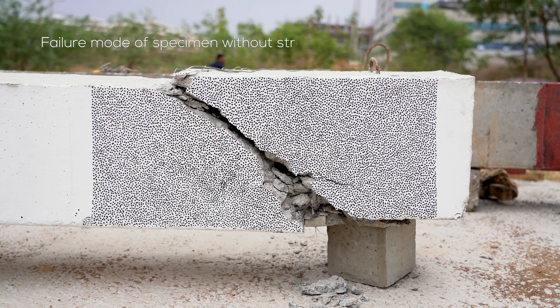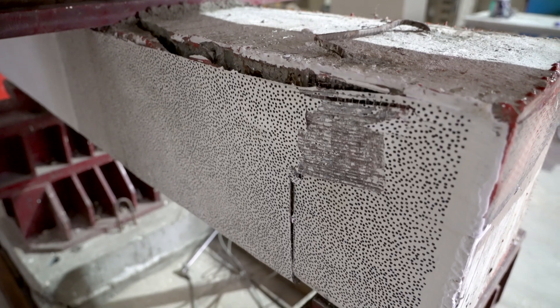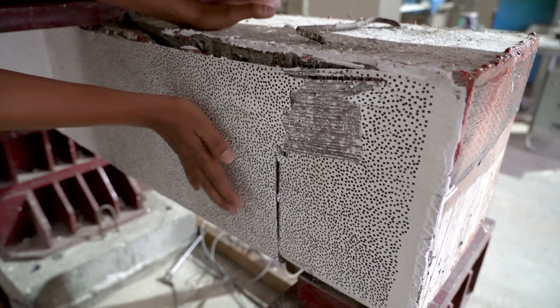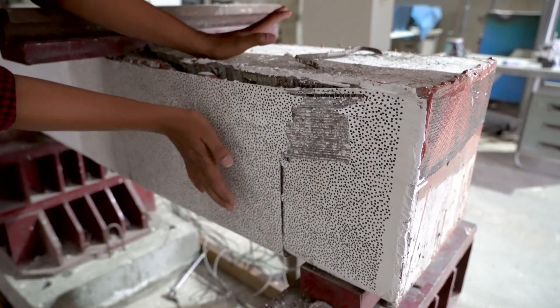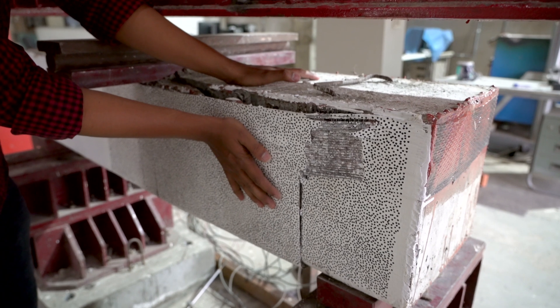We have almost doubled the shear capacity. So instead of failing in shear, it failed under flexure. You can see this cross-section — we did not increase it after strengthening. However, we almost doubled the shear capacity. This is a very significant advantage of using FRP materials.